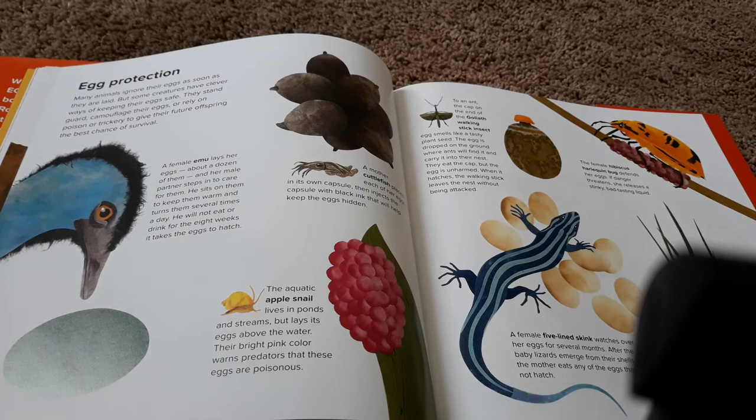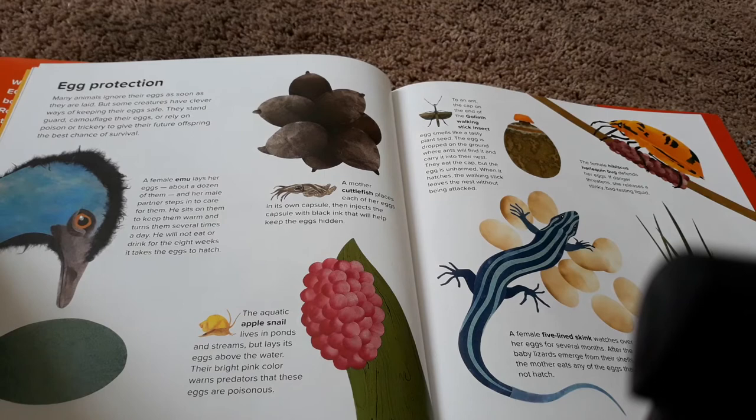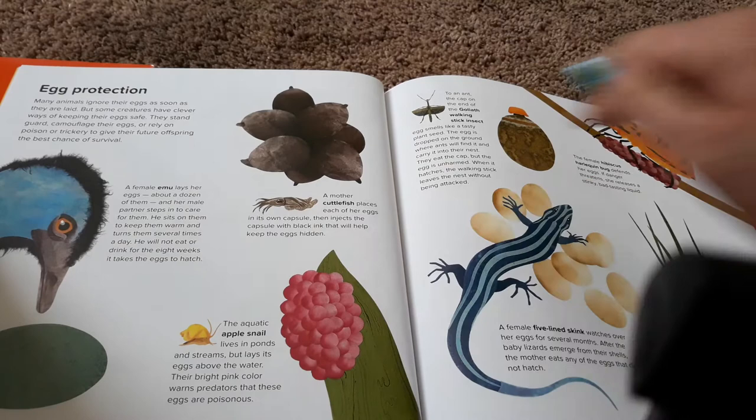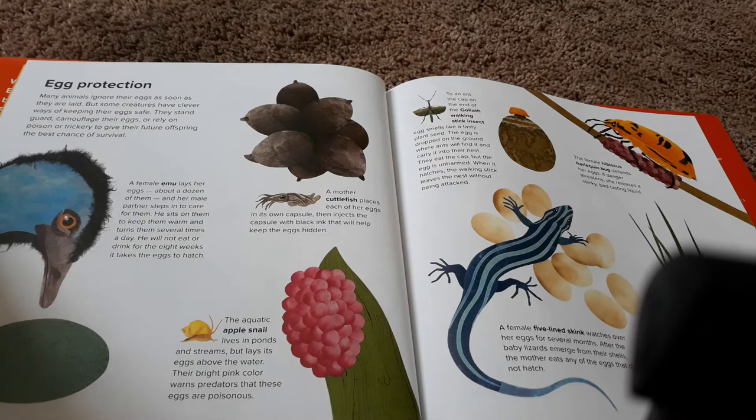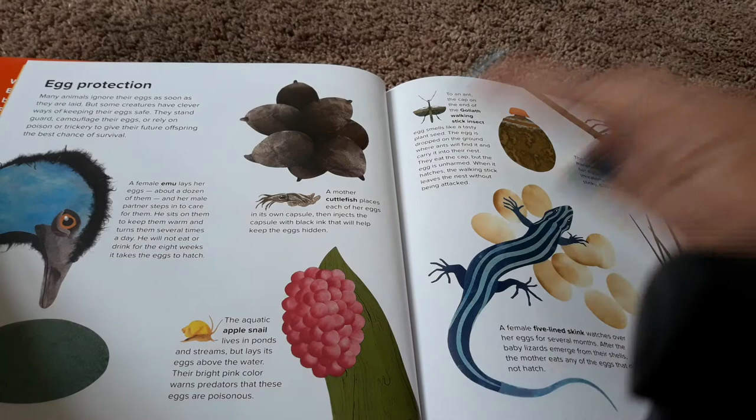Many animals ignore their eggs as soon as they are laid, but some creatures have clever ways of keeping their eggs safe. They stand guard, camouflage their eggs, or rely on poison or trickery to give their future offspring the best chance of survival. A female emu lays her eggs — about a dozen of them — and her male partner steps in to care for them. He sits on them to keep them warm and turns them several times a day. He will not eat or drink for the eight weeks it takes for the eggs to hatch. A mother cuttlefish places each of her eggs in its own capsule, then injects the capsule with black ink that will keep the eggs hidden. The aquatic apple snail lives in ponds and streams, but lays its eggs above the water. Their bright pink color warns predators that these eggs are poisonous.